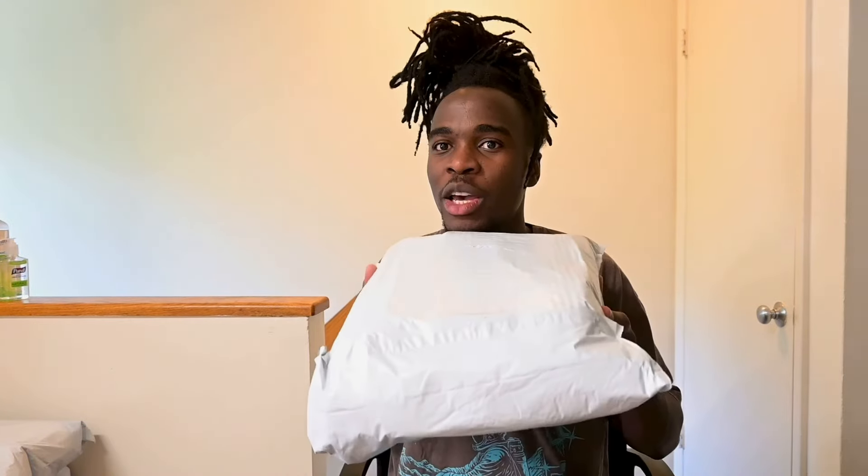We shall open this one on camera and let you guys be the judges to confirm if DHgate really has good quality sneakers like they claim. I'll get my pair of scissors and unbox the first package that we got from DHgate.